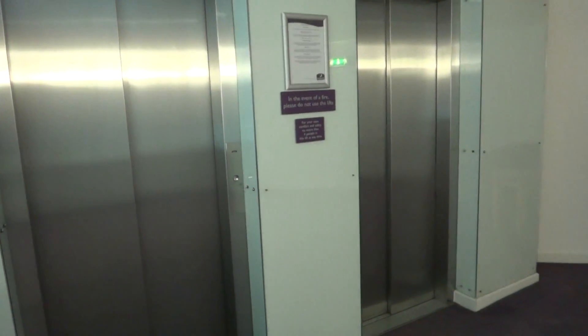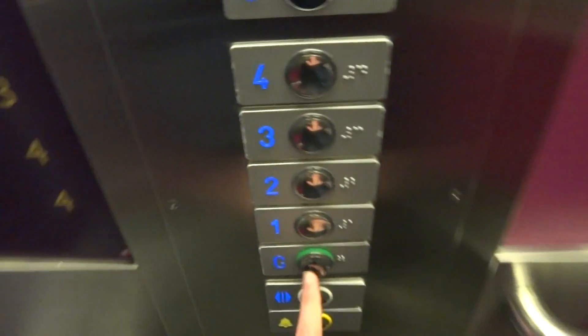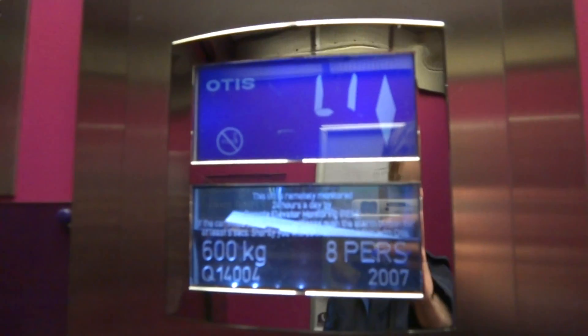These are the lifts in Premier Inn on Morrison Street in Edinburgh. Let's call it and go down to the ground floor. As you can see, it's originally a Schindler, modernised. It's a hydraulic.